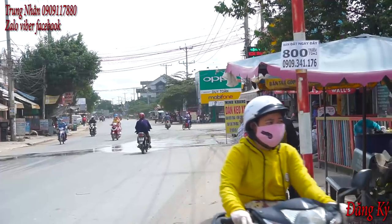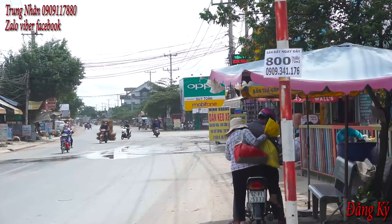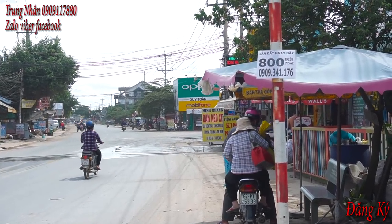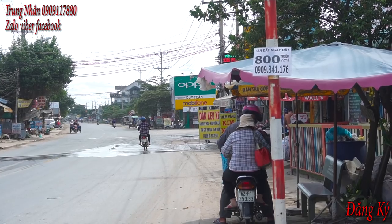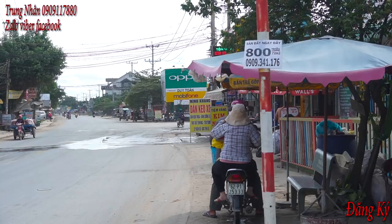Từ đây mình sẽ đi đường tỉnh lộ 8, đi thẳng về thị trấn Đức Hòa, rồi về thị trấn Bến Lức của tỉnh Long An. Còn nếu như mình rẽ bên tay phải, tay phải là đường tỉnh lộ 9. Thì từ ngã 3 Mỹ Hạnh này, mình rẽ tay phải, chạy khoảng 6km là mình sẽ gặp khu Cát Tường Phú Sinh.